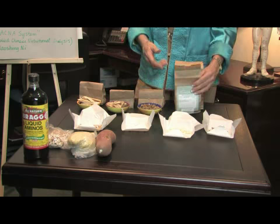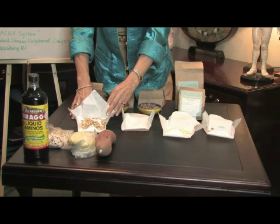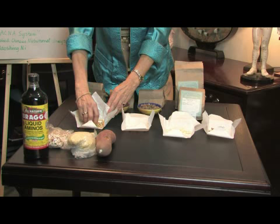I currently have a patient suffering from this condition, so I have ordered this formula for him. The first herb in the formula is called Bai Qin. It's a sweet herb that goes to the lung, and it stops coughing and wheezing and expels the phlegm.